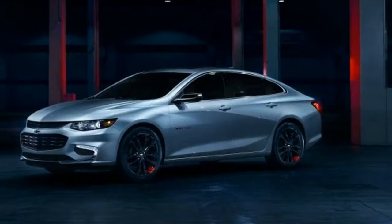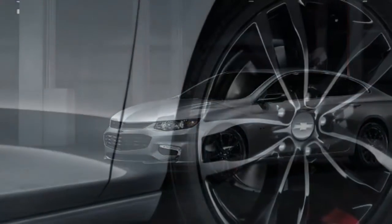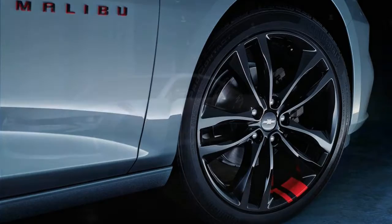Some models include dark grey or black door handles, while the Camaro gets black double stripes on the front fenders. Red, silver, and black are the only eligible body colors.